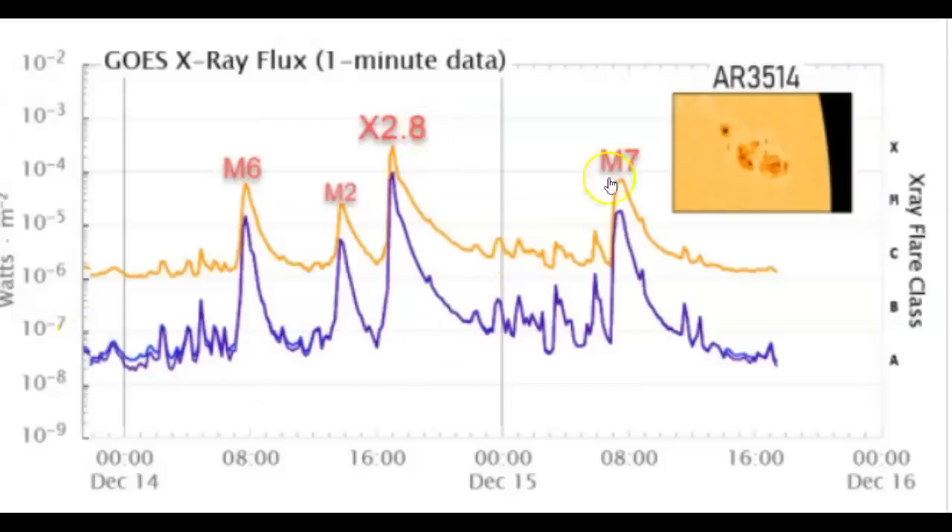Today we had not an X-flare, but it was a very strong one. This line right above the M7 would be an X1 — it would go into the X category. So it was a second flare from the same sunspot AR3515. The further it turns around to the east, the better we are, because it will not be directly Earth-facing.